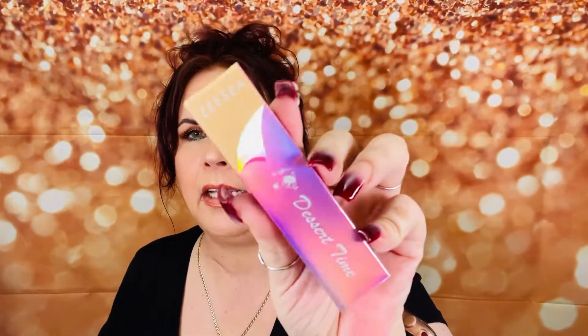The setting spray has a really nice earthy smell — not like dirt earthy. The next thing we have is the Desert Time by ZC. Not sure what it is, but it's got a little bit of iridescence. Let's go ahead and open up the packaging. I keep checking to make sure nobody's coming. The box does have a weird smell to it.